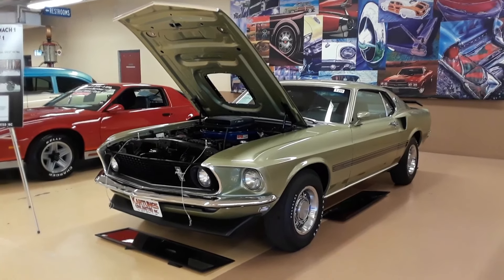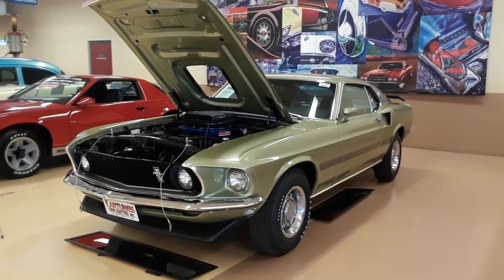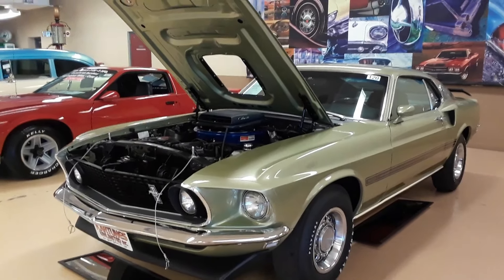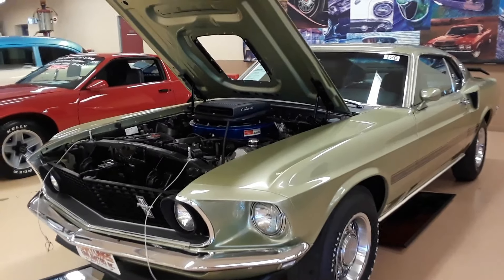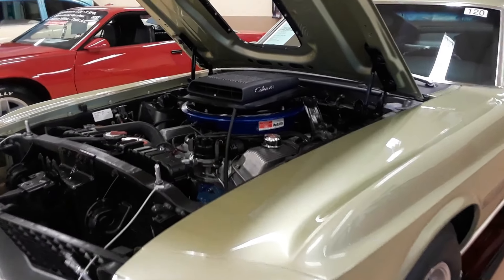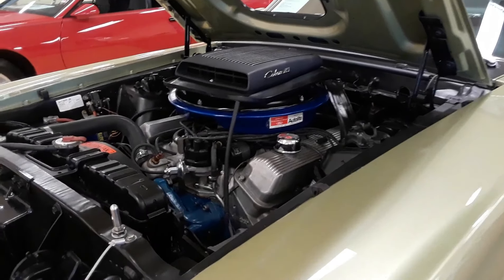This 428 Cobra Jet has a shaker hood, power steering, tilt-away steering, and a 4-speed. It has a rotisserie restoration with all original sheet metal and a deluxe Marti report.